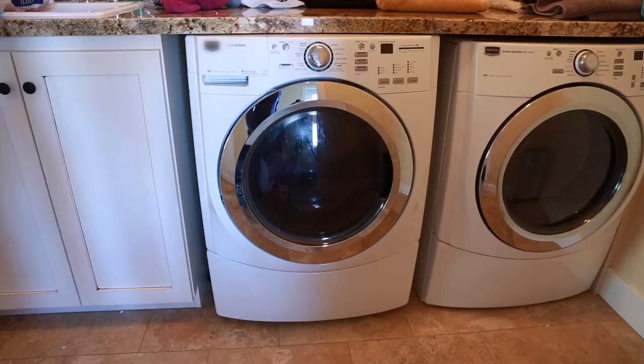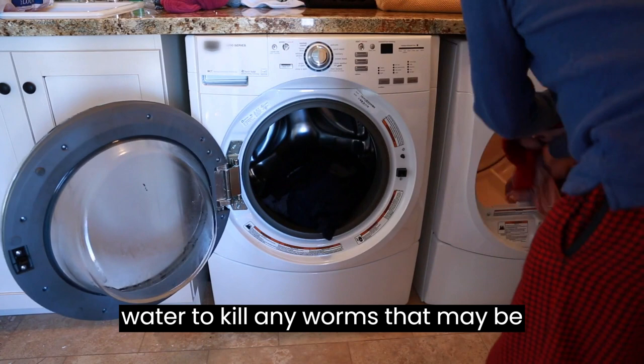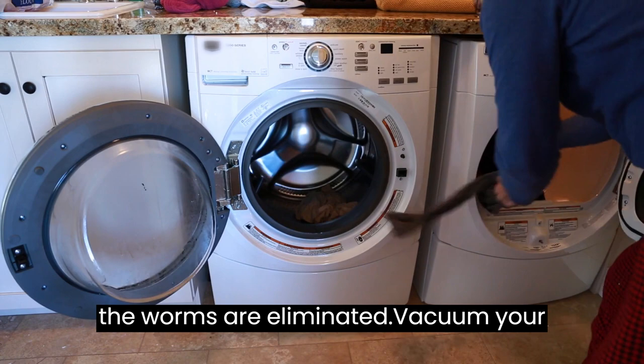Next, wash all bedding, toys, and other items that your cat has used recently in hot water to kill any worms that may be present. Use a high-quality detergent and bleach to ensure that all the worms are eliminated.